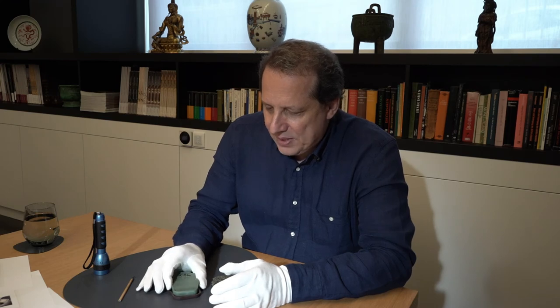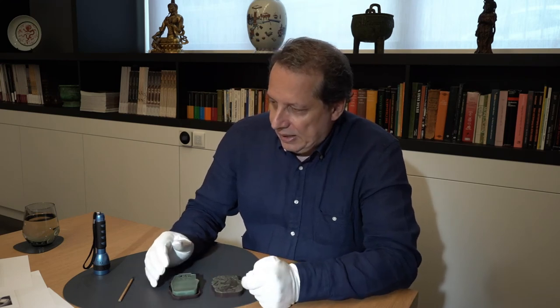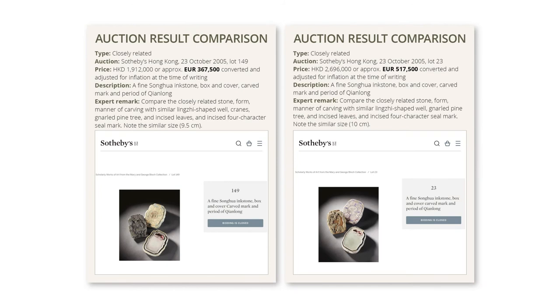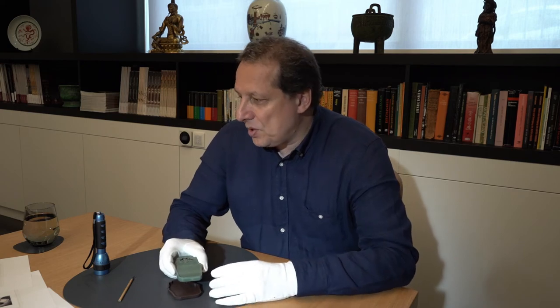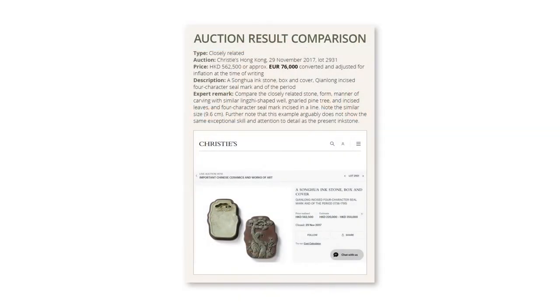Compared to other known examples, we have noted two from the Bloch collection sold at Sotheby's in 2005, which sold for 360,000 euros and 520,000 euros — or two to three million Hong Kong dollars respectively. There is another one, possibly from the same period or slightly later, sold by Christie's in 2017, which looks very similar, though it's unclear if it is a period piece.